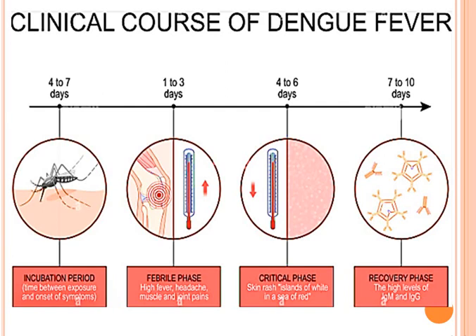The clinical course of dengue fever begins with an incubation period — the time between exposure and onset of symptoms. There is a febrile phase of 1 to 3 days which includes high fever, headache, and muscle and joint pains. The critical phase at 4 to 6 days includes skin rashes described as islands of white in a sea of red. The recovery phase at 7 to 10 days is characterized by high levels of immunoglobulin.